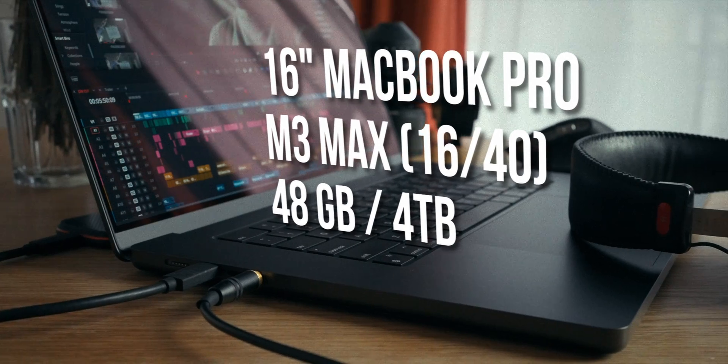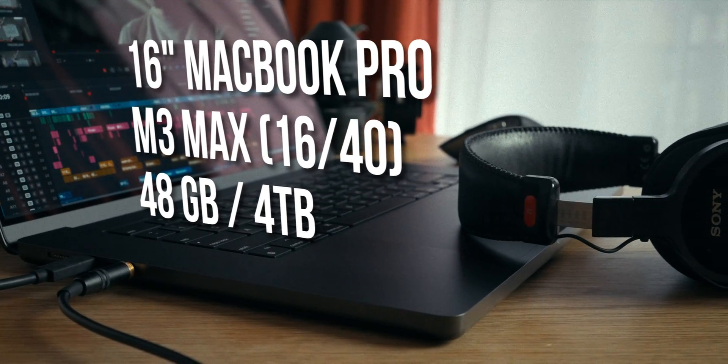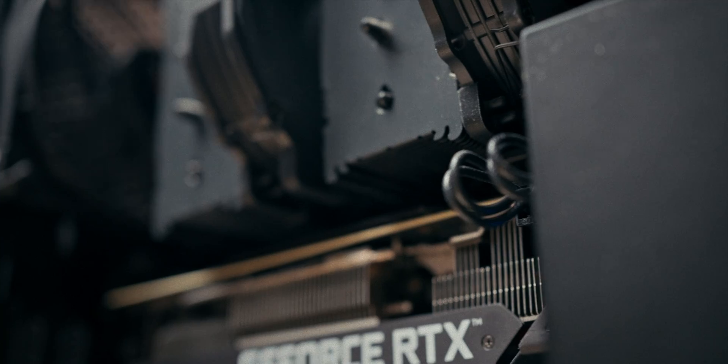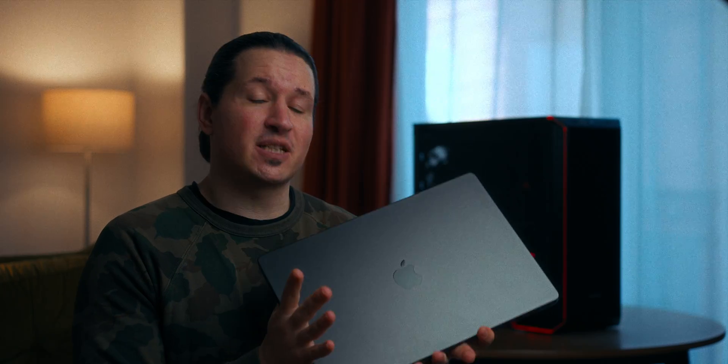This is a 16-inch M3 Max MacBook Pro and I've been daily driving it as my main DaVinci Resolve workstation for about 2 months now. I have switched to it from my pretty beefy but not completely high-end PC and I'm here to answer one simple question: is this the best computer you can buy for DaVinci Resolve right now?